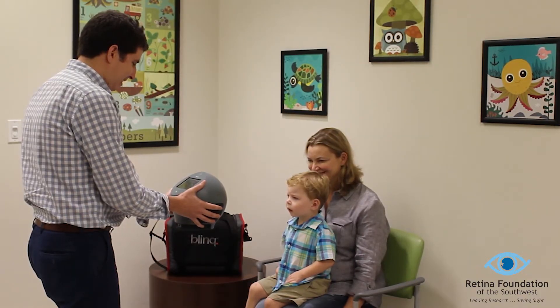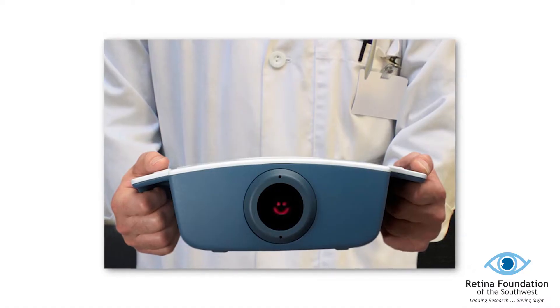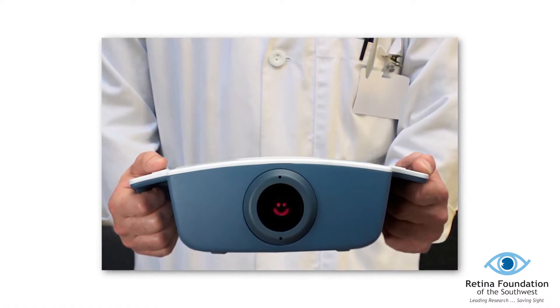When the child looks into the center of the device, he or she will see a red smiley face and should concentrate their gaze on that face. The scanner takes simultaneous scans of the back of each eye that tells us whether the eyes are both aligned and steady or not. A simple pass or refer is provided by the scanner.